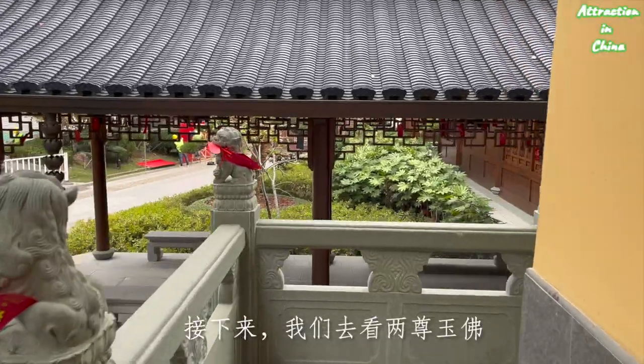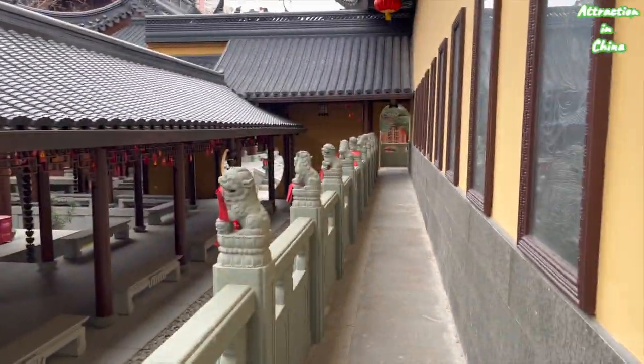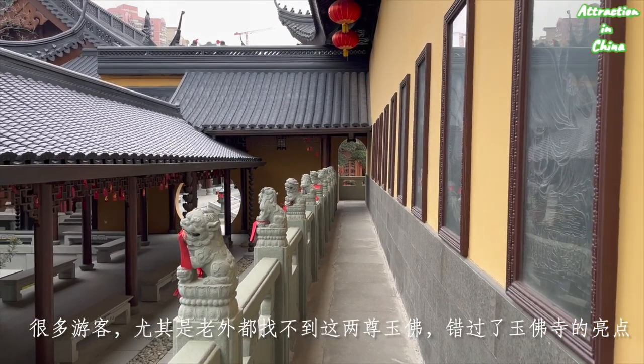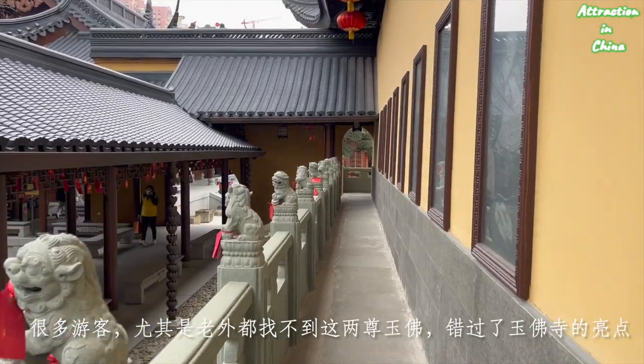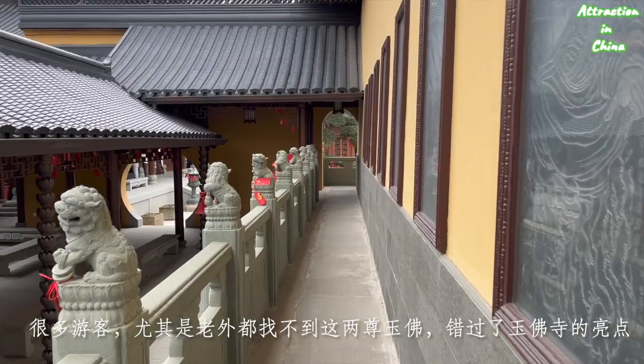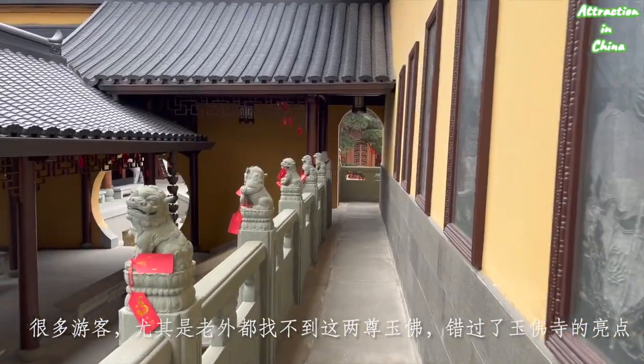Next we are going to see the two pieces of jade statues. I have to tell you that a lot of visitors and tourists without a tour guide couldn't find those two pieces of jade Buddhas — they are missing the highlights of this temple.